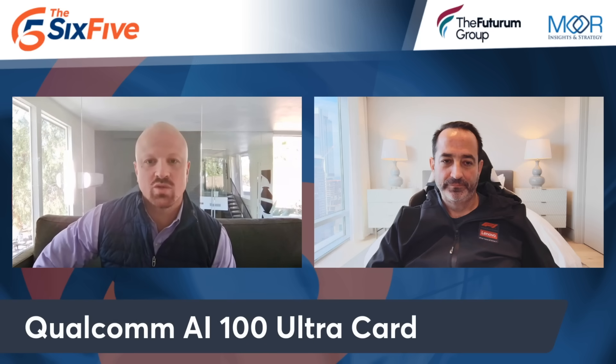Let's talk about some new Qualcomm updates on the AI100 Ultra card.